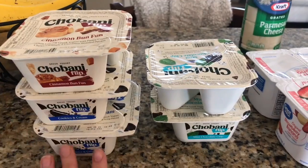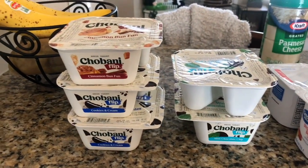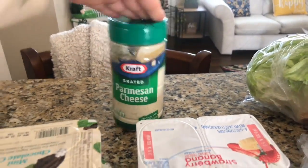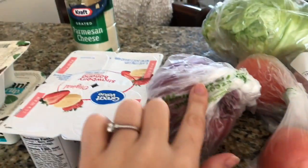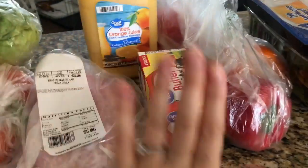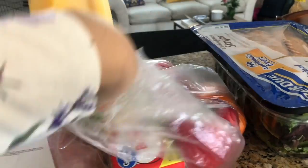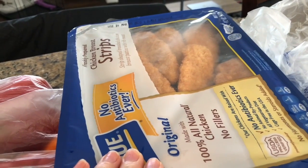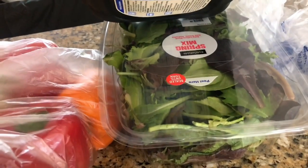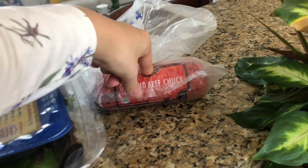I love the Chobani Flip yogurts — I'm not a big fan of regular yogurt but I like these, so I usually bring them for lunch or a snack at work. These strawberry banana ones are for Adam. We're out of grated parmesan cheese, which I use for alfredo sauce. I got tomatoes, onion, and lettuce for salads and wraps. I got Adam's lunch meat and my lunch meat, butter, orange juice, peppers for a stuffed pepper recipe, chicken for the wraps and salads, and ground beef for the stuffed peppers. I already have rice for that.